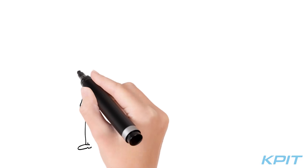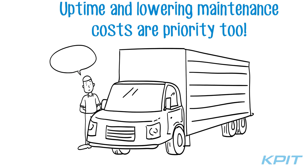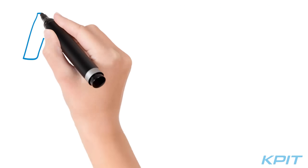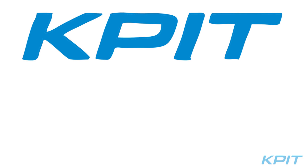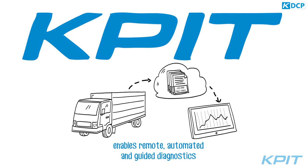This is Alex. He owns a fleet of 40 trucks. Uptime and lowering maintenance costs are his priority, too. The good part is his trucks are equipped with a technology from KPIT. It enables remote, automated, and guided diagnostics.